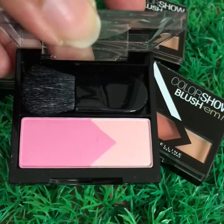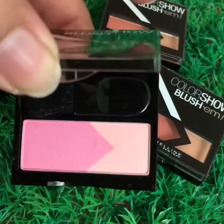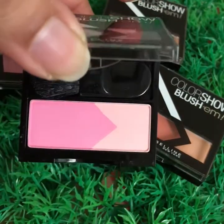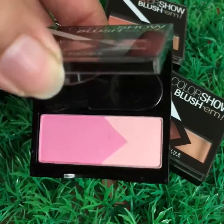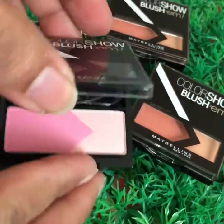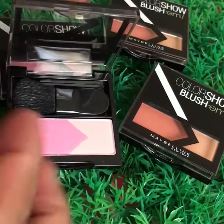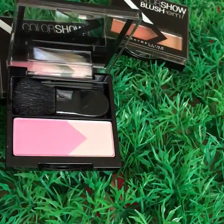That's S-O-P-H-I-A-C-O-double-N-E-C-T-I-O-N one. These are powdery blush ons, easy to carry in your handbag, and good for daily wear. This is the pink shade, and I'll open the second one as well — the peach one.